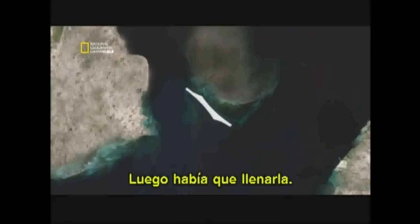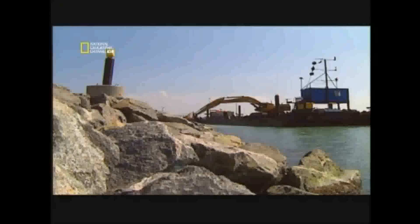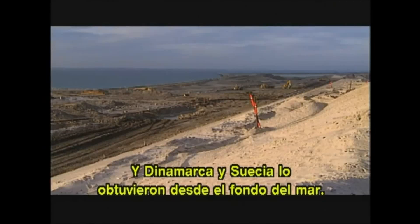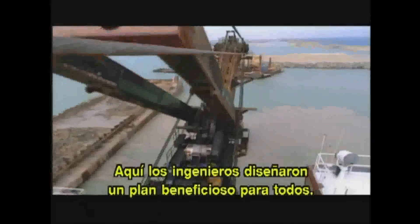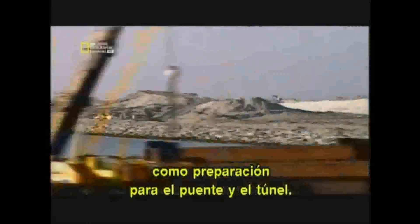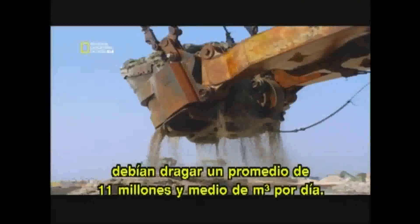Then it had to be filled. This was an enormous task requiring millions of cubic metres of material. Denmark and Sweden got that material from the bottom of the sea. Phase two was dredging. The engineers came up with an ingenious win-win plan: construction crews needed to dredge anyway to prepare for the bridge and tunnel, and now they had a place to put all the rubble. To stay on schedule, crews had to dredge an average of 11.5 million cubic metres every day.